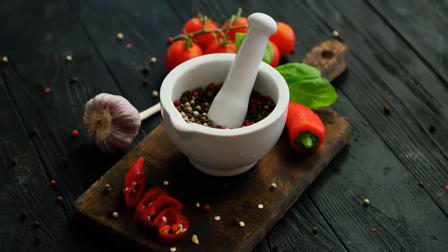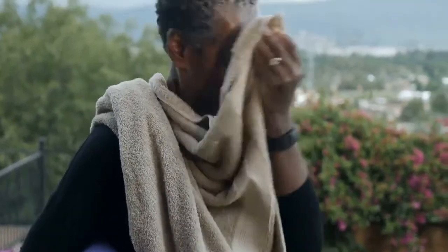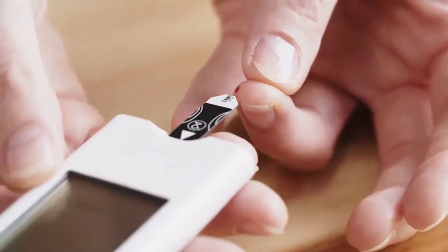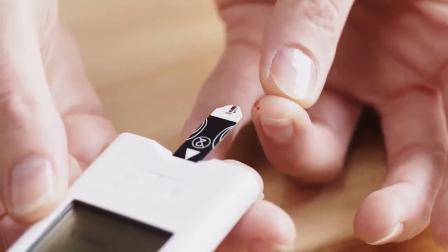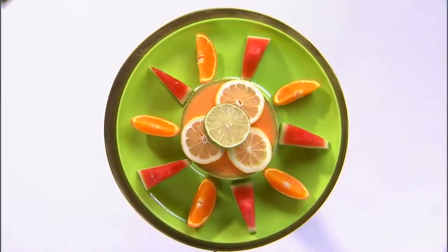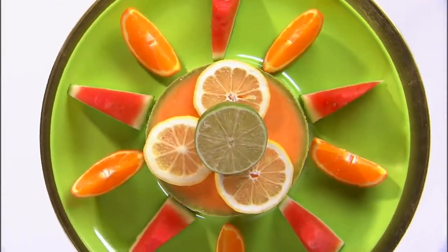Number nine: black pepper has diaphoretic and diuretic properties that promote urination and sweating. Number ten: the immune-boosting quality of black pepper relieves fever and other complications of diabetes. A healthy diet and lifestyle can help to prevent or delay the development of type 2 diabetes. Diets low in fat, particularly saturated fat, and high in fiber and complex carbohydrates are effective in reducing the risk of developing diabetes.